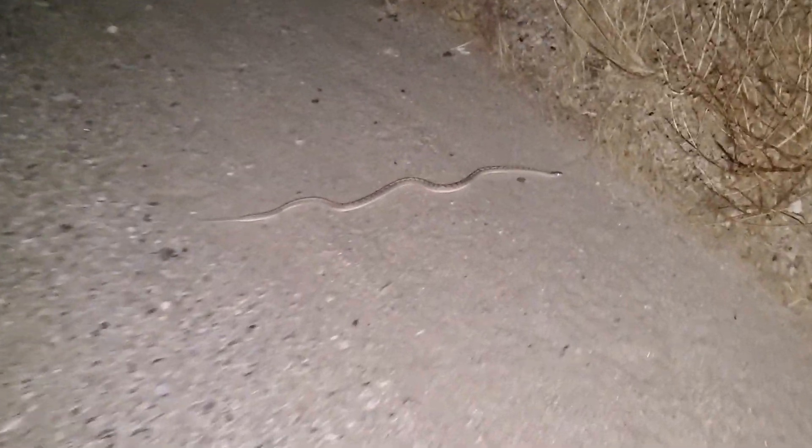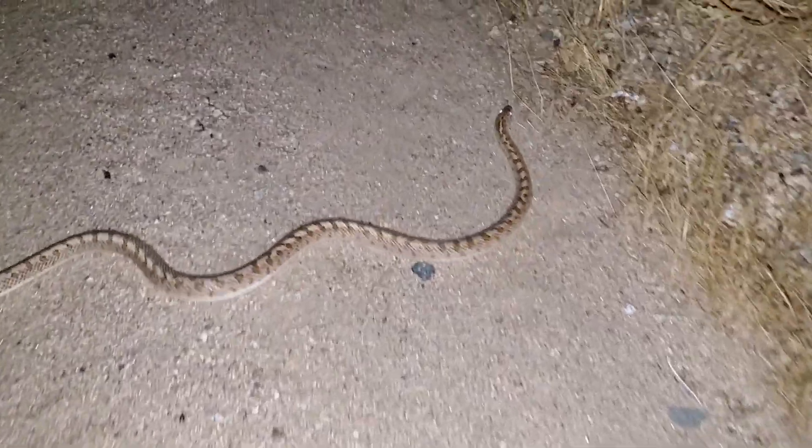Now the next glossy snake we found this year was in the middle of the road, and by the time we had turned around he had already gotten off onto the shoulder, which is a good thing. We want to make sure these guys aren't getting hit by cars — that's one of the reasons why we drive around moving them out of the road. Oh, it's a little glossy snake! He was in the road and now he's not in the road.